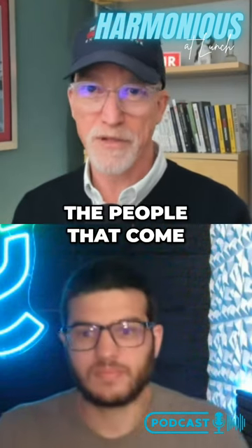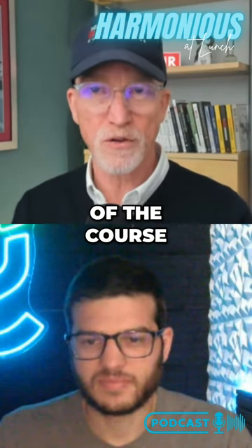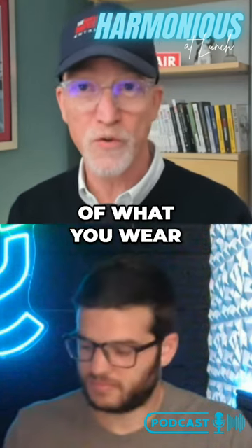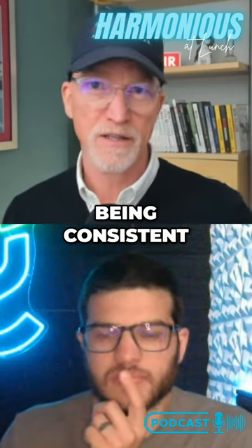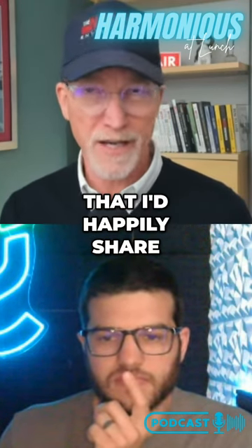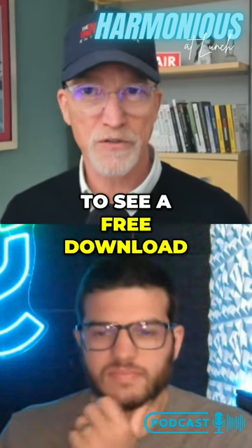The people that come to jimajames.com can get a free download, which is just part of the course, thinking about the personal branding aspects of being on a podcast — what you wear and the considerations for being consistent around the need for solid colors, avoiding the Moiré effect, and so on. So this is a guide that I'd happily share with the people listening today at jimajames.com, and you'll be able to see a free download.